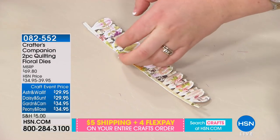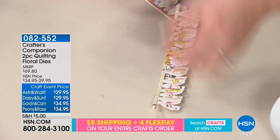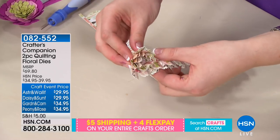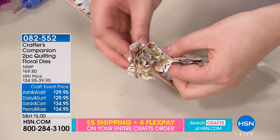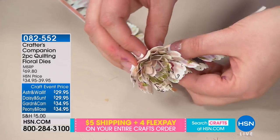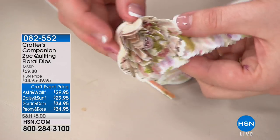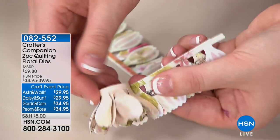We have a fan group! If you're on Facebook, come and join us — just search for Fans of Crafter's Companion on HSN. Is it as easy as Sarah's showing it? Well, I had five and six-year-olds doing it. If they can do it, I think just about anybody can.